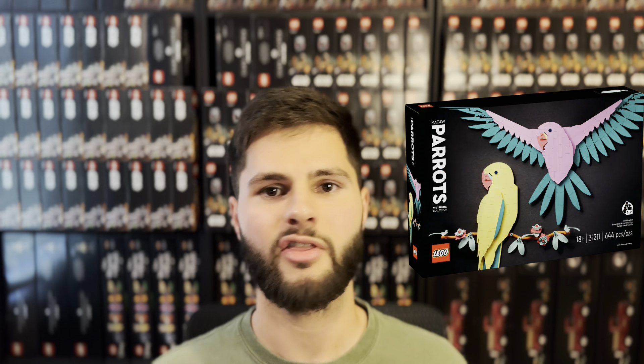The Fauna Collection, set number 31211. The numbers for this set look great — it'll only have a one-year shelf life, it's selling 500-plus a month on Amazon, and has very low supply on eBay. It'll definitely be one to keep on your radar.